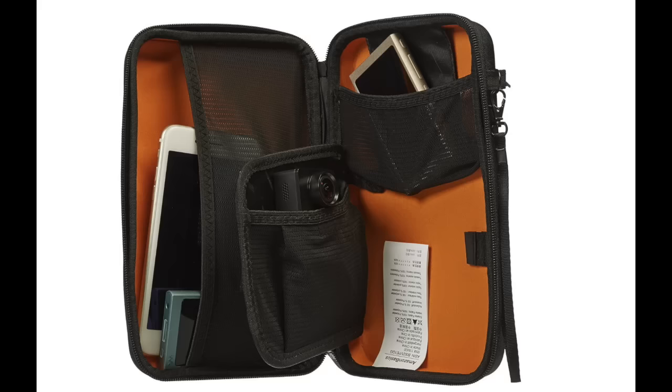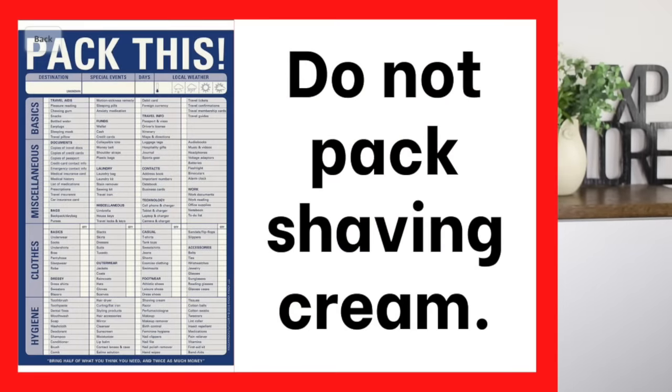I would also take shaving cream off of your packing list. Just so you know, disposable razors and electric razors are allowed through airport security.